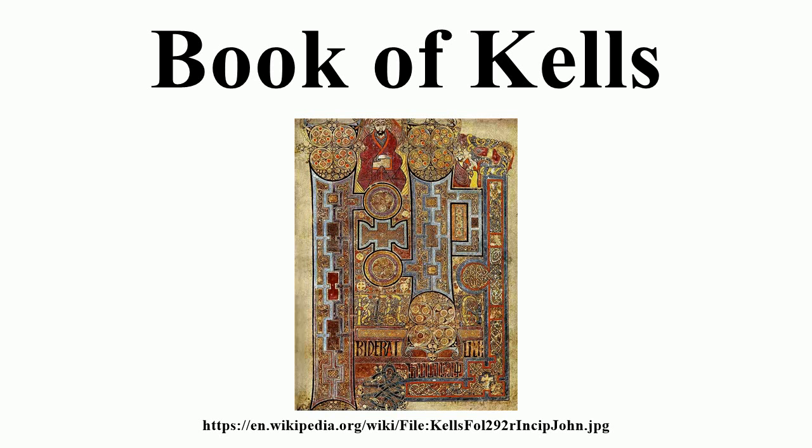The Book of Kells is one of the finest and most famous of a group of manuscripts in what is known as the insular style, produced from the late 6th through the early 9th centuries in monasteries in Ireland, Scotland and England, and in continental monasteries with Hiberno-Scottish or Anglo-Saxon foundations. These manuscripts include the Cathach of Saint Columba, the Ambrosiana Orosius, a fragmentary gospel in the Durham Dean and Chapter Library, and the Book of Durrow. From the early 8th century come the Durham Gospels, the Echternach Gospels, the Lindisfarne Gospels, and the Lichfield Gospels. Among others, the Saint Gall gospel book belongs to the late 8th century and the Book of Armagh to the early 9th century.